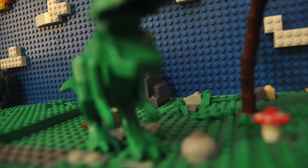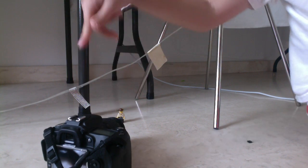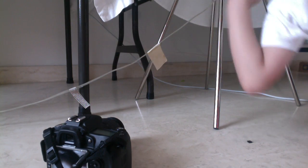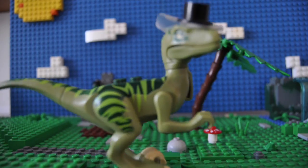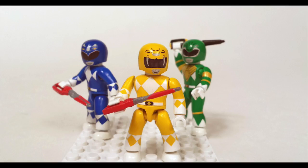Hello, and welcome to Lottendorf CE, a channel dedicated to stop motion animation, which is basically taking a picture of an object, moving it ever so slightly, and repeating the process. This results in a fluent animation made with the aid of LEGO, Megablocks, and other, well, things.